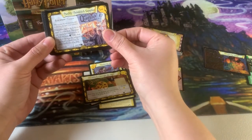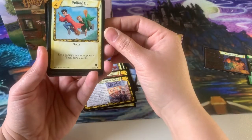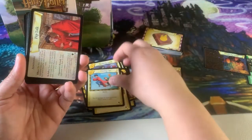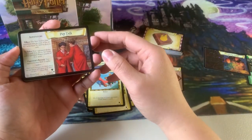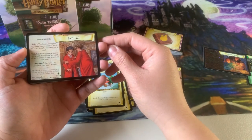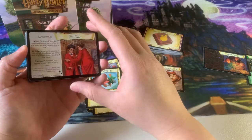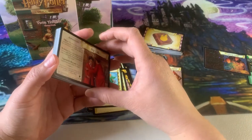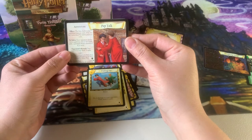Continuing through the Twin Trouble deck: Quality Quidditch Supplies, Pulling Up, Pep Talk. Pep Talk is a really good adventure to use against an opponent that maybe doesn't have high power cards in their hand — which is actually common for a lot of players.